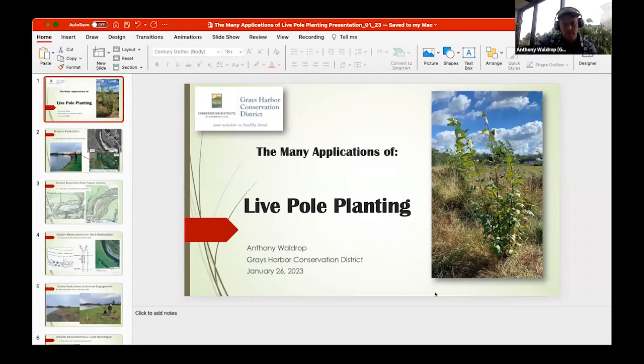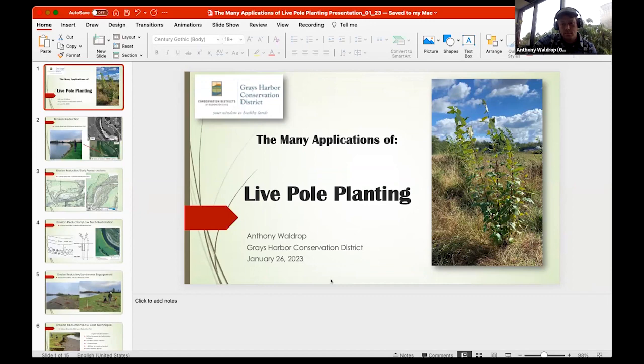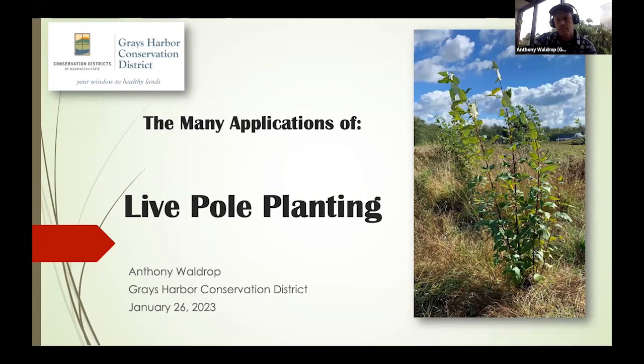I think it's really encouraging to see the successful establishment in the dryland ecosystems, especially thinking about the pattern we have of longer summer drought on the west side. There's a lot to learn from the restoration work going on in adjacent ecosystems and other parts of the northwest. Next up is Anthony Waldrop, who's going to talk about some of the innovative applications of live pole planting — kind of on a similar topic, how to apply the pole system.